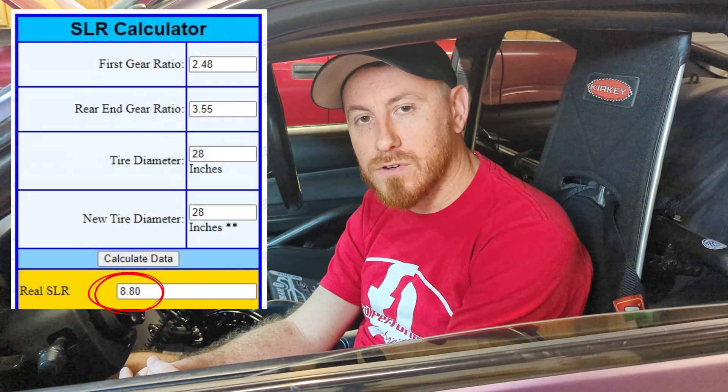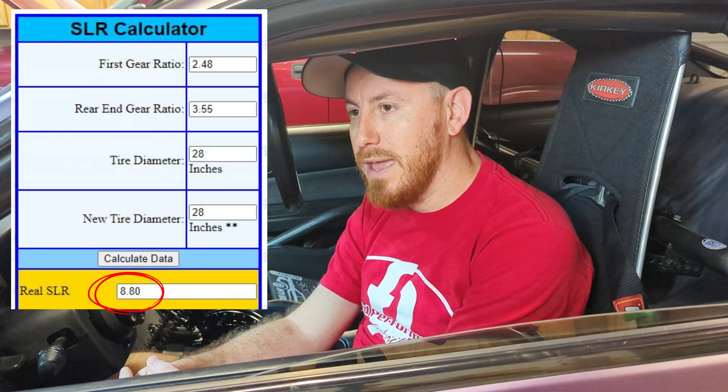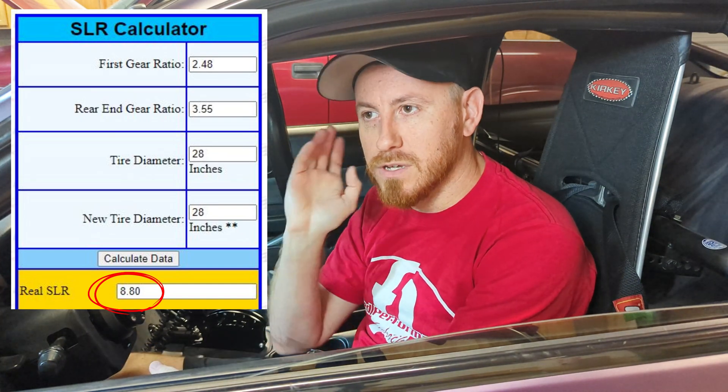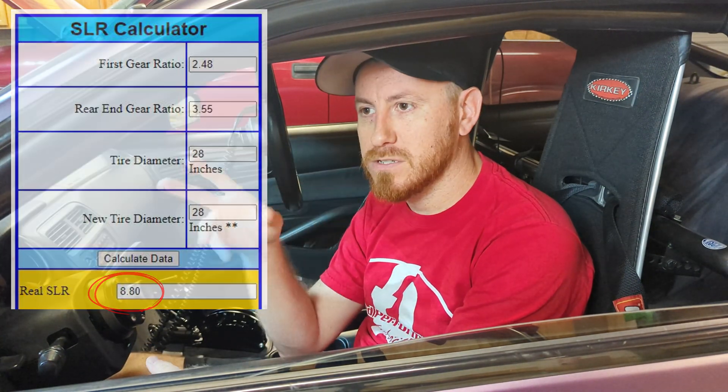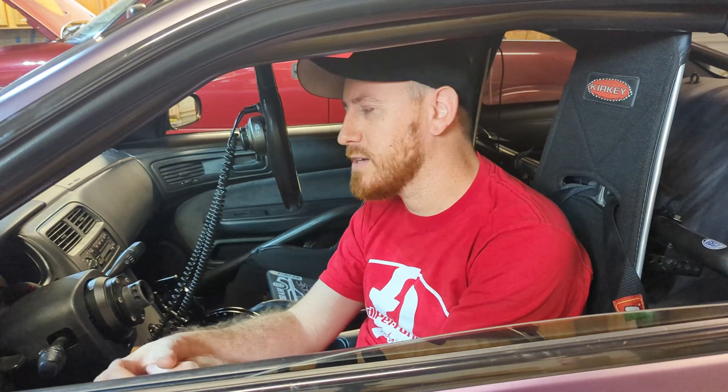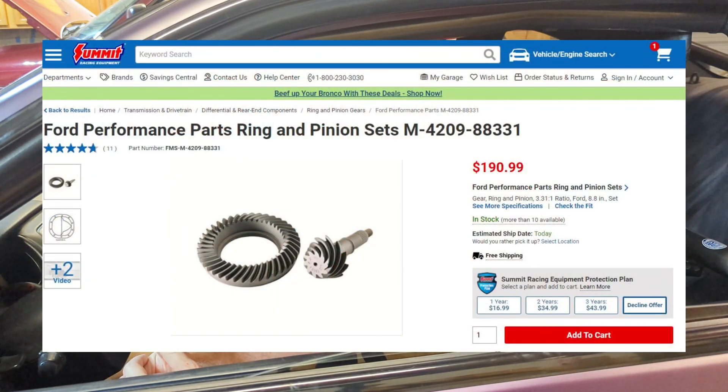This car has a stock 400 first gear of 2.48 and a 3.55 rear gear. Now that combination works good for going out the back — we cross the finish line where I want to be, I'm happy with that. But the starting line ratio — you multiply those two together and we get a really aggressive number, I think somewhere in the eights offhand. So the only thing we can do is change our first gear or change our rear gear.